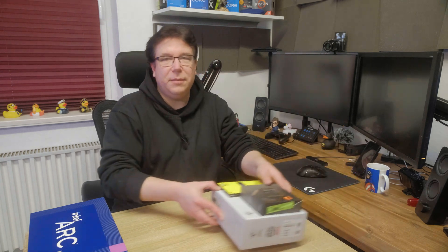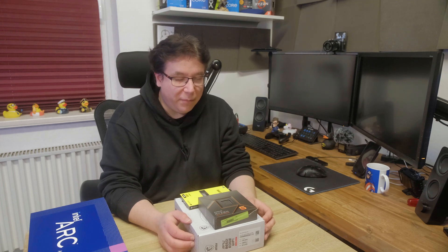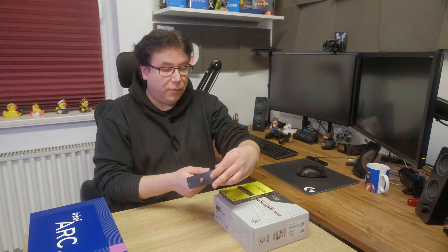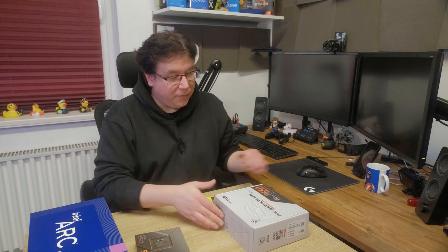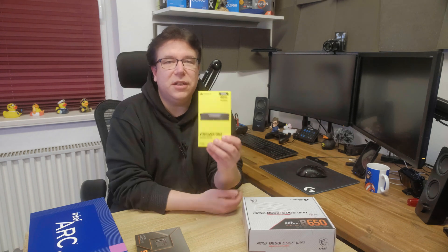Let's benchmark the A750, but of course we need a test bench. My old AM4 platform was getting old, so I decided to build a new test bench on the AM5 platform. We're going to use the Ryzen 7600X on a B650i mainboard with 32 gigabytes of DDR5 RAM at 5600 megatransfers per second. This is where we'll put the GPU in and benchmark it.